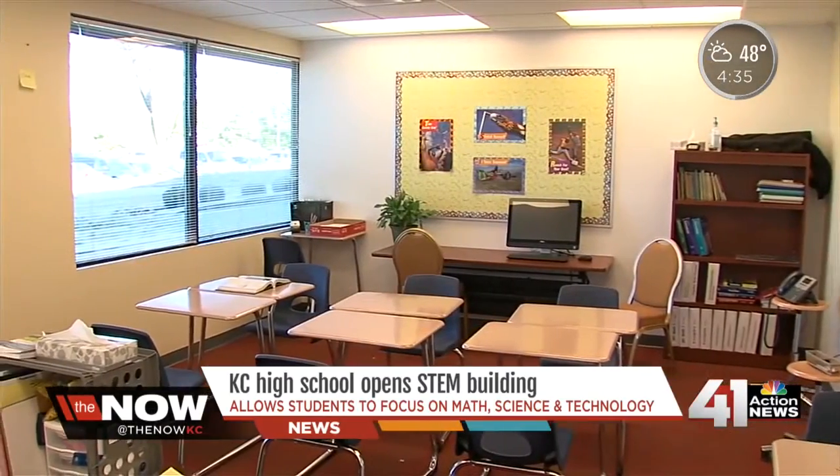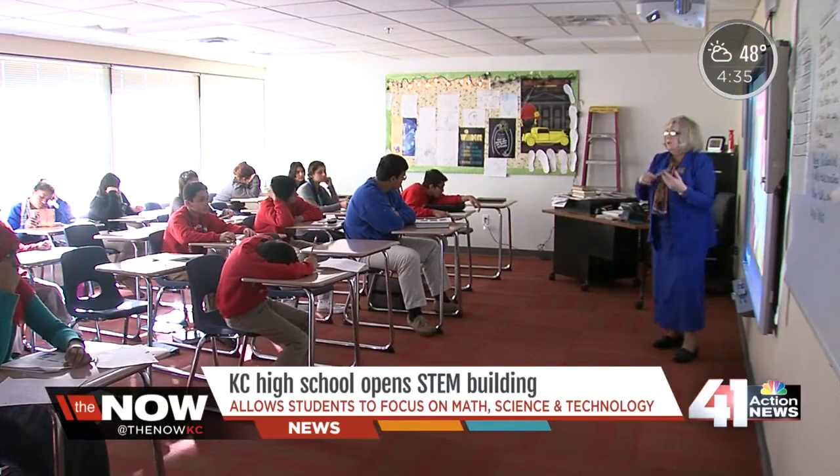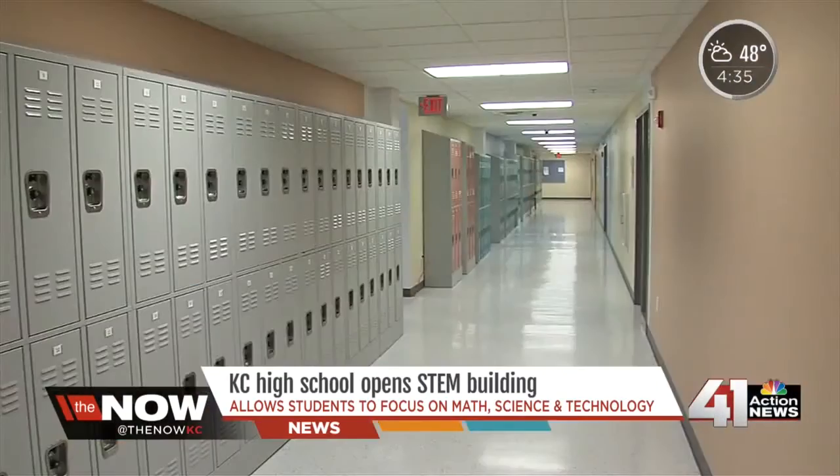The newly renovated facility is 20,000 square feet. And now students have a number of new learning spaces, including eight classrooms, a cafeteria, computer lab, and science lab.